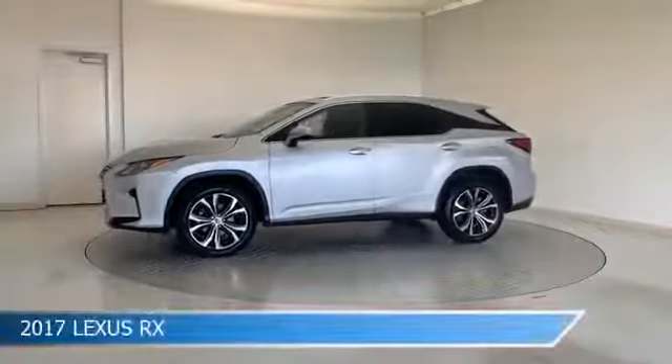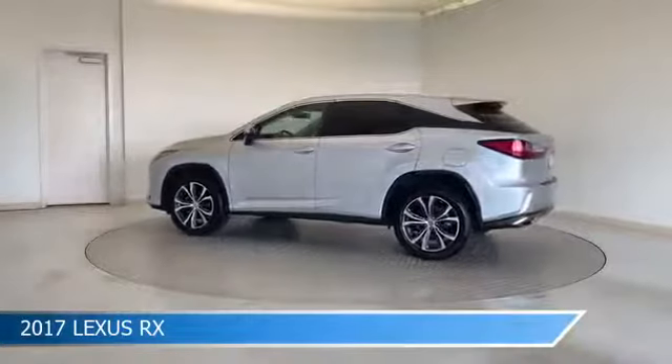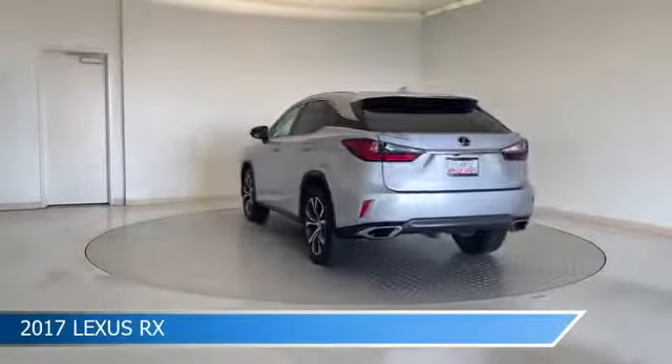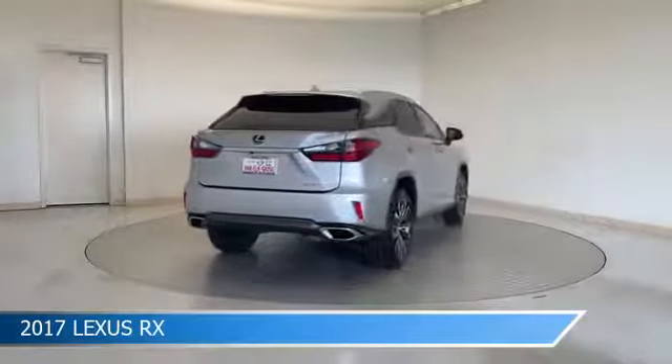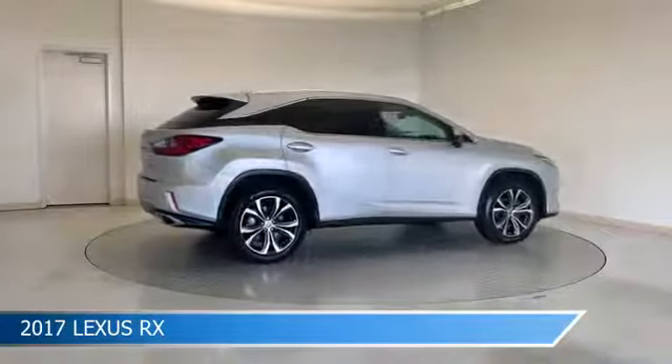Take a look at this 2017 Lexus RX, equipped with an 8-speed automatic transmission in silver lining metallic. This car comes with some great features including adaptive cruise control, dual climate control, all-wheel drive, alloy wheels, and more. Come in and check it out today.